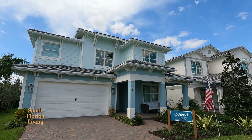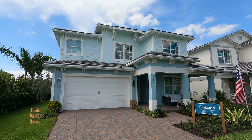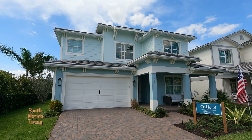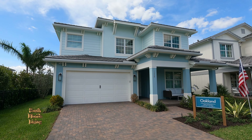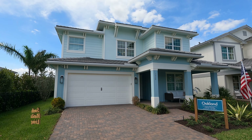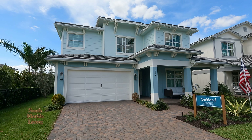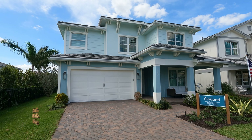This one is called the Oakland. Let me give you the stats real quick. Four bedrooms, a den, an optional fifth bedroom if you want. Four bathrooms, a loft, a great room, covered patio, two-car garage, 3,815 square feet. You're looking at the coastal elevation. They've got three elevations: farmhouse, rustic, and coastal.